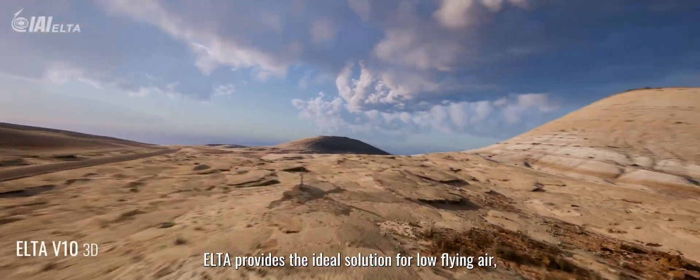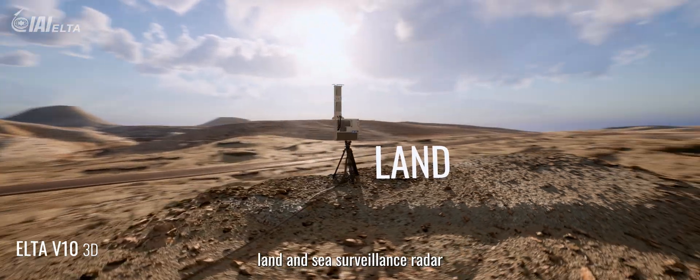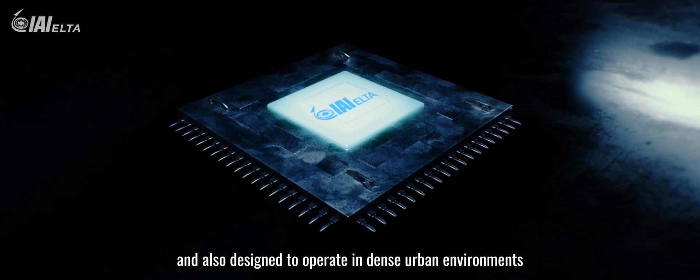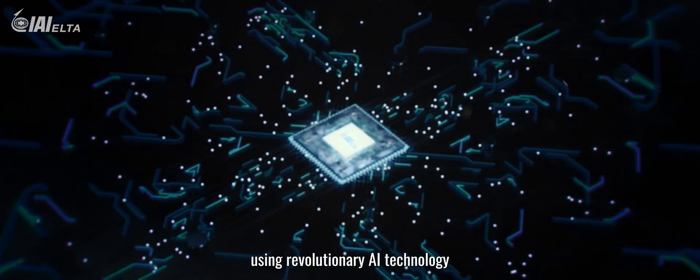ELTA provides the ideal solution for low-flying air, land, and sea surveillance radar, also designed to operate in dense urban environments. This radar combines cutting-edge algorithms using revolutionary AI technology.